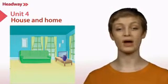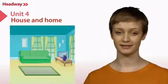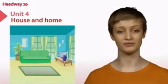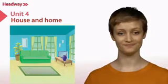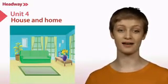There's a rug in front of the sofa. There's a plant behind the sofa. There are some flowers in the vase.